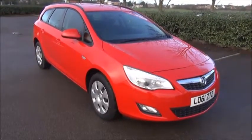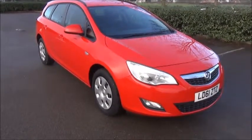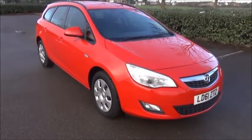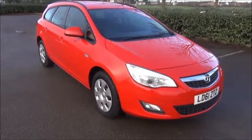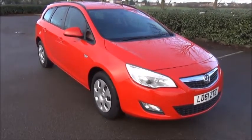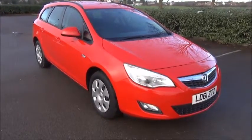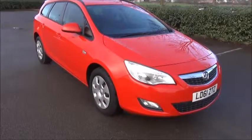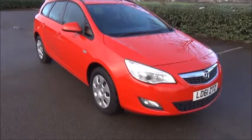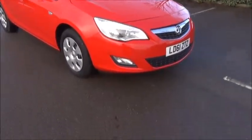Welcome to Now Vauxhall. Here today we have a Vauxhall Astra 1.6 Exclusive Sport Tourer fitted with an automatic transmission. Finished in power red, the car was first registered in December 2011 and is on a 61 plate. The car has a warranted mileage of 29,000 miles. The Astra has a CO2 figure of 169, which equates to a road fund license fee of £205 annually.